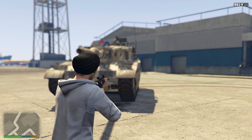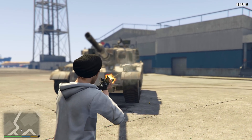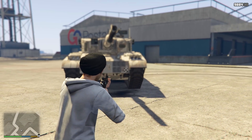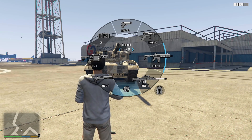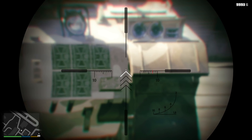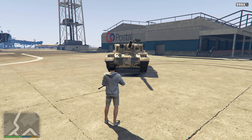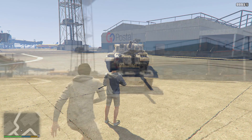The Rhino Tank is also bulletproof — it's almost impossible to kill the driver once they're inside. But there is one location you can use the heavy sniper at, which I'm pointing at right now. It's very difficult to hit that spot while it's driving around, but if you manage it, that's the only way you can kill the driver.